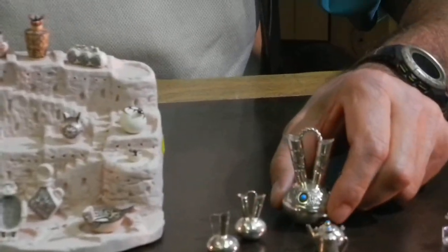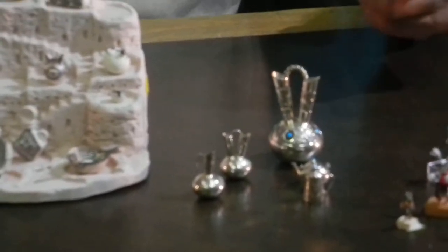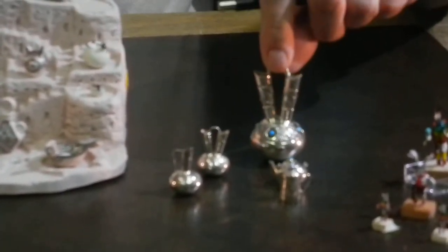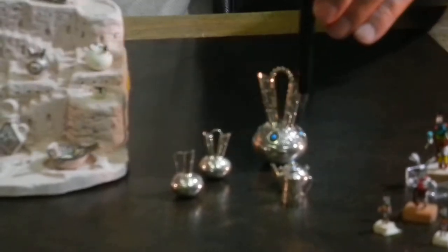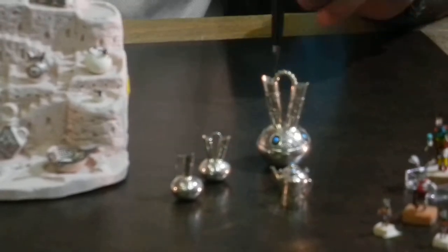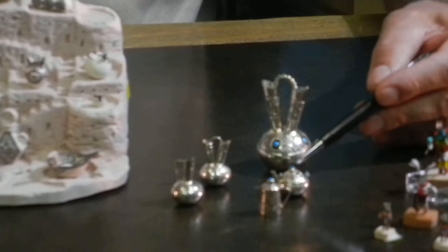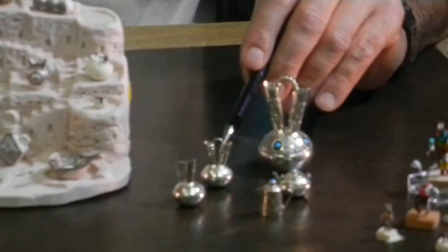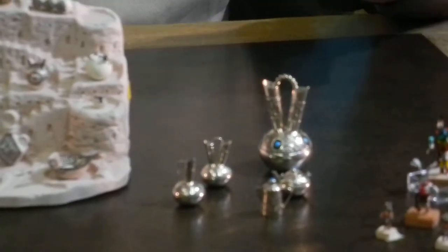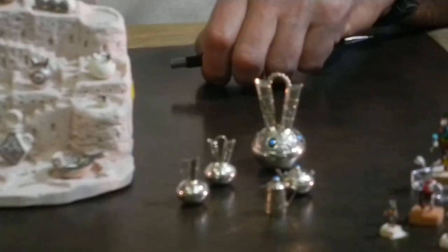Moving farther along, I have some miniature silver items by Wesley Whitman, a Navajo silversmith. This is a fine wedding vase — and actually this is large for him — with turquoise inset and many beautiful designs and stamping all around. He also does other miniature pieces: a teapot with a removable lid, a coffee pot, a wedding vase, and a pitcher. All of these done by hand, meticulously soldered together and polished. Beautifully made.